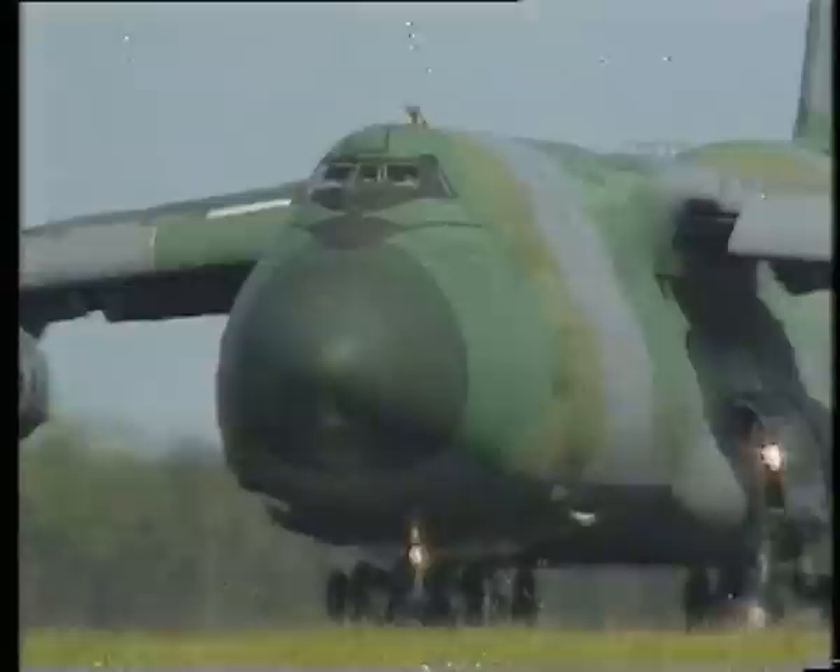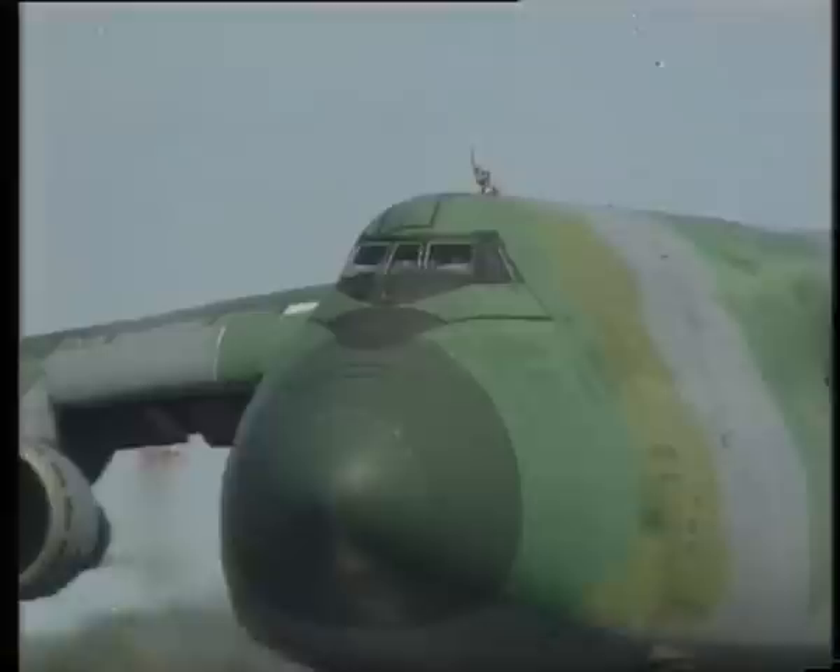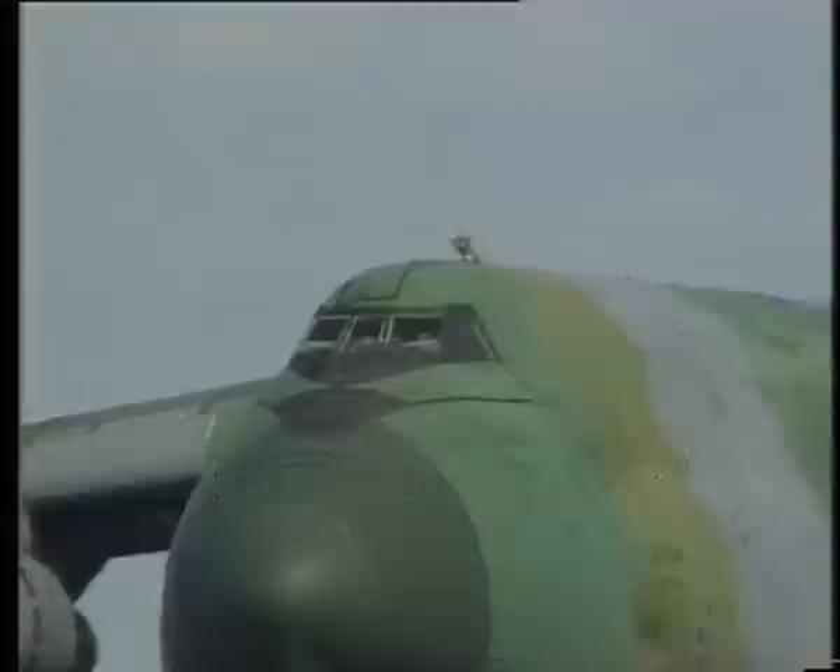Seems to be standing room only on board today. Or maybe they always carry a crowd — first class — at these displays. We'll be back later with more of the big boys of the air.